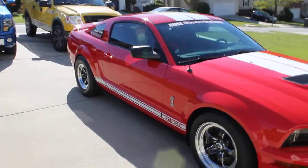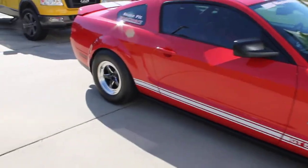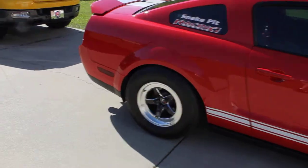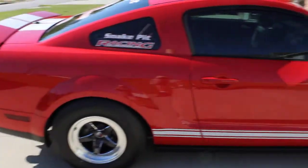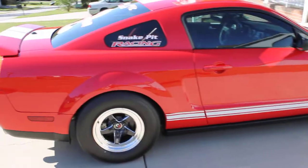This is a 2.8 liter Kenny Bell Mammoth Supercharger. Moser 9-inch rear end. I can go on and on, but I think she says it all.